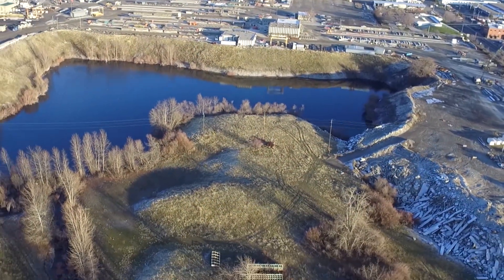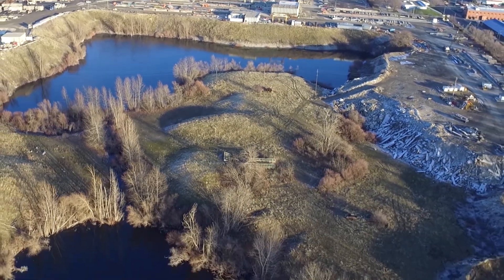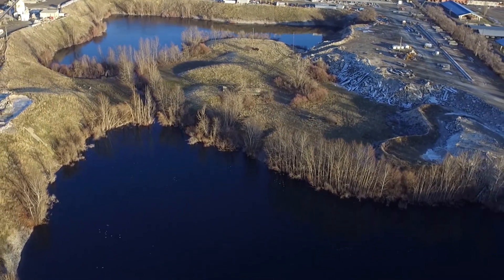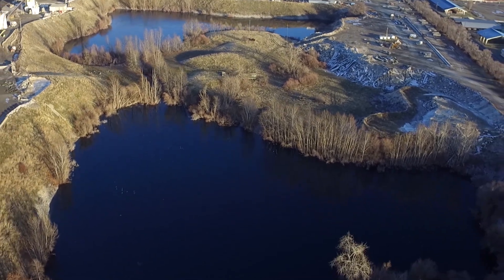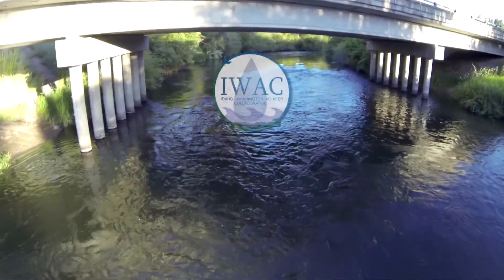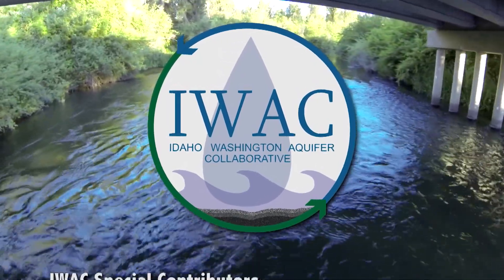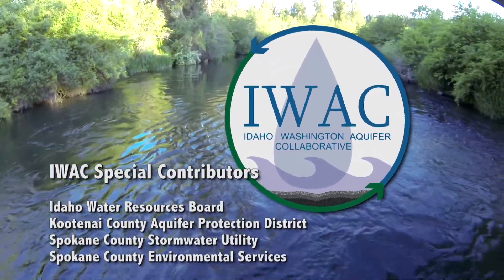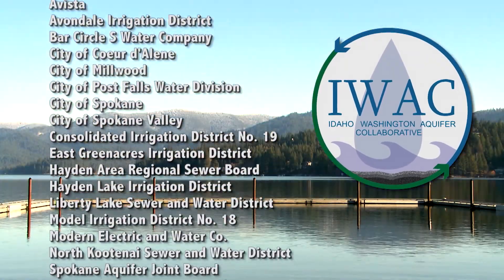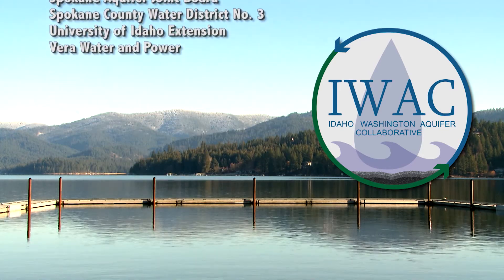The SVRP Aquifer is clean, but our sandy, gravelly soils have a very limited filtration ability. Soil here provides little protection to the aquifer compared with other aquifers where clay or rock layers shield the aquifer from surface pollution. The Idaho-Washington Aquifer Collaborative, or IWAC, is a partnership in shared stewardship of the Spokane Valley Rathdrum Prairie Aquifer and Spokane River Watershed. Together, representatives from both states work to maintain and enhance water quality and quantity for present and future generations.